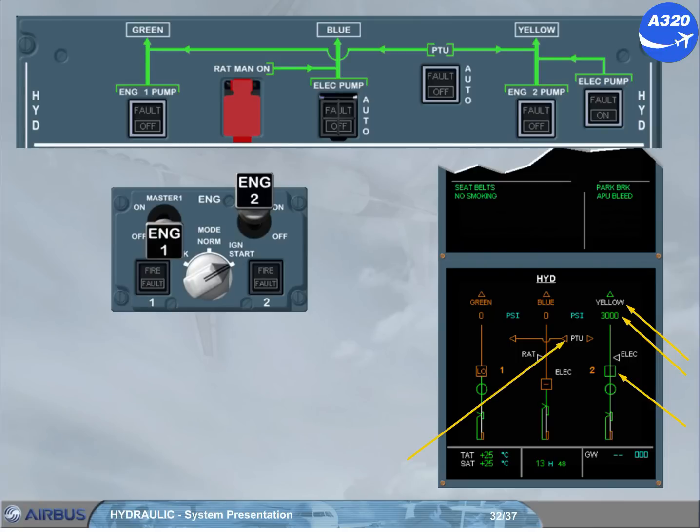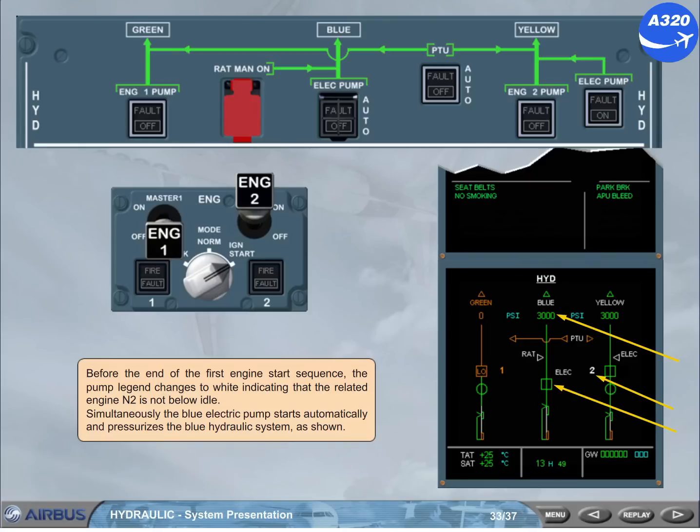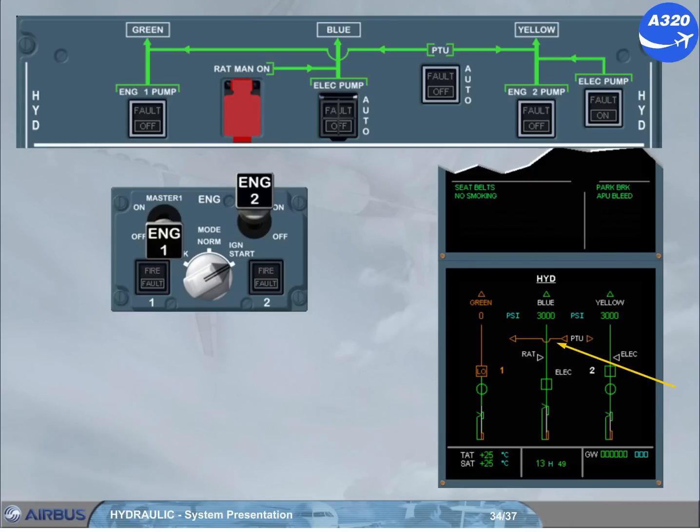Note: the PTU indication has changed to amber because its operation is inhibited during the start of the first engine. Before the end of the first engine start sequence, the pump legend changes to white, indicating that the related engine N2 is not below idle. Simultaneously, the blue electric pump starts automatically and pressurises the blue hydraulic system. Notice that the PTU is not running, even if the differential pressure between the green and yellow is greater than 500 psi, because the parking brake is on.